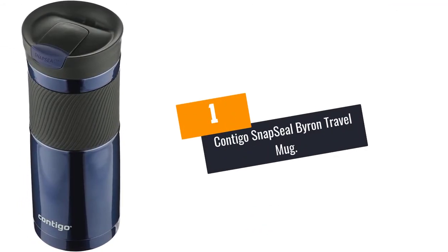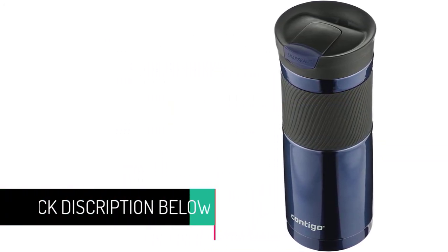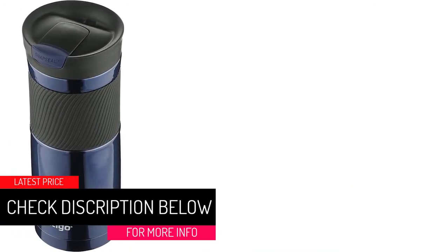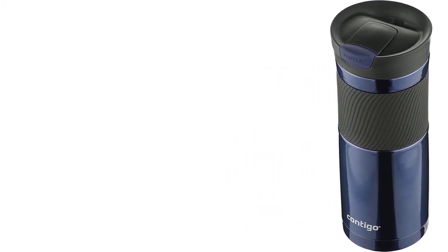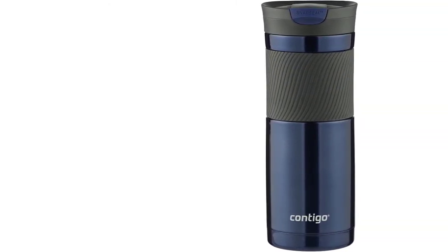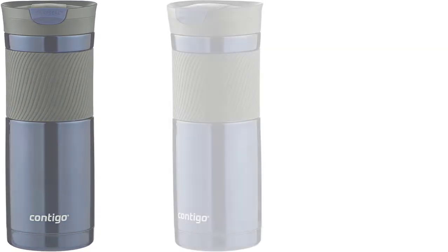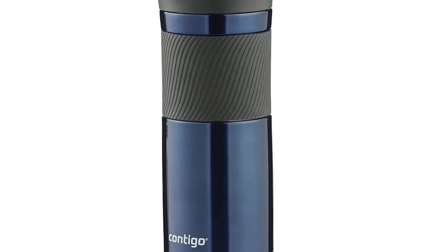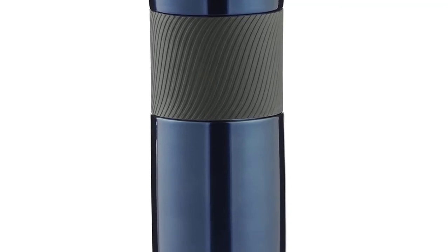At Number 1: Contigo Snap Seal Byron Travel Mug. The Contigo Snap Seal Byron is suitable for any kind of travel and comes with a 20-ounce capacity. The stainless steel mug will keep drinks cold for about 20 hours and hot for about 7 hours, courtesy of the Thermalock vacuum insulation. Its one-handed design makes drinking easy and the seal-it-in lid ensures no leakage. Some of its main pros include compatibility with most cup holders, user-friendly design and grip, 100% BPA-free and easy cleaning. Unfortunately, screwing and unscrewing the lid is not very easy, as claimed by some consumers.